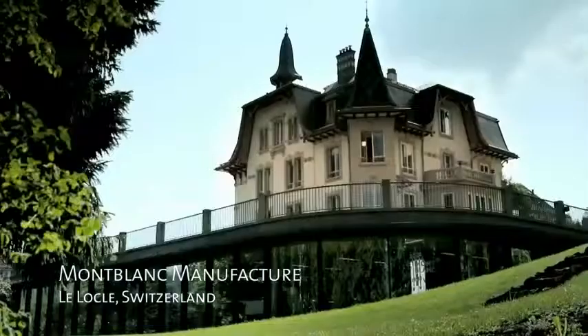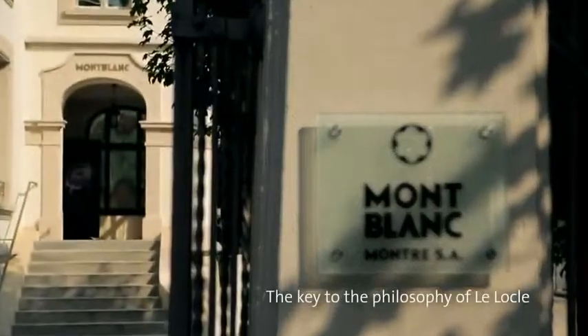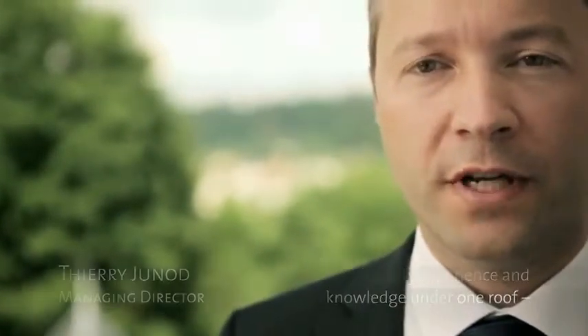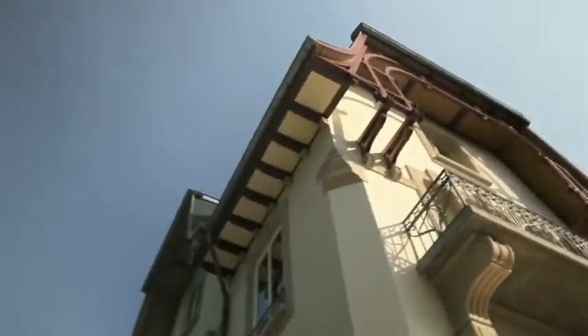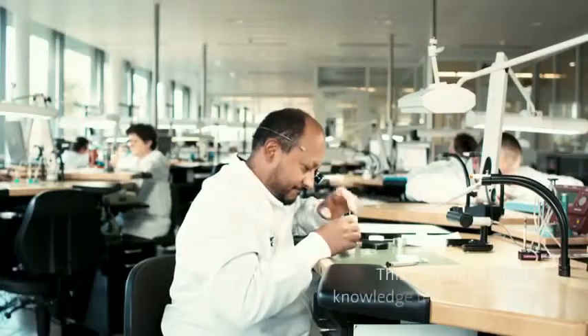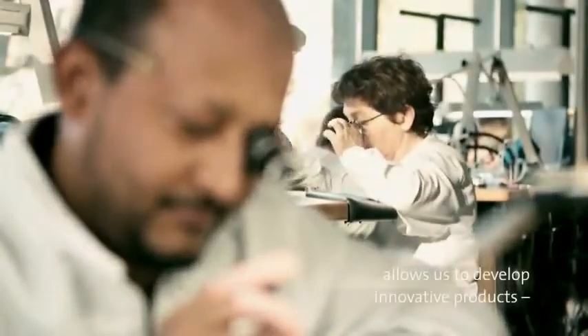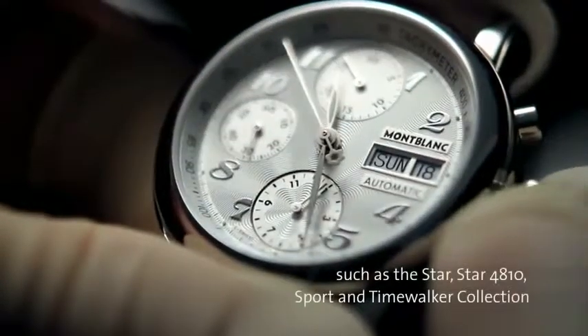Let's go to the place where time stands still and where time is created. The philosophy of Le Locle is a combination of traditions and innovations. We reunite under a single ceiling a concentration of knowledge that only few manufacturers in Switzerland can have. This concentration of know-how allows us to develop innovative products which are inspired by the horology tradition, such as we have done for the Star.